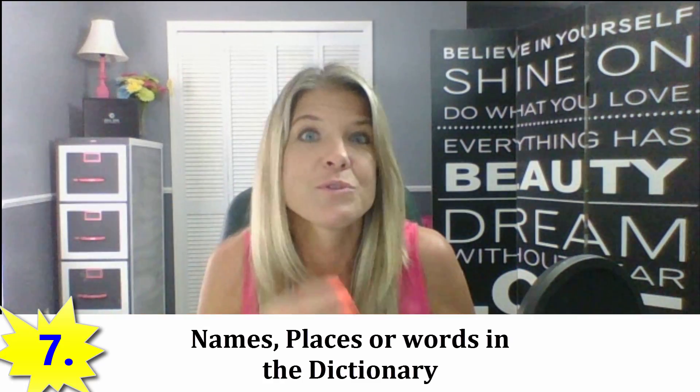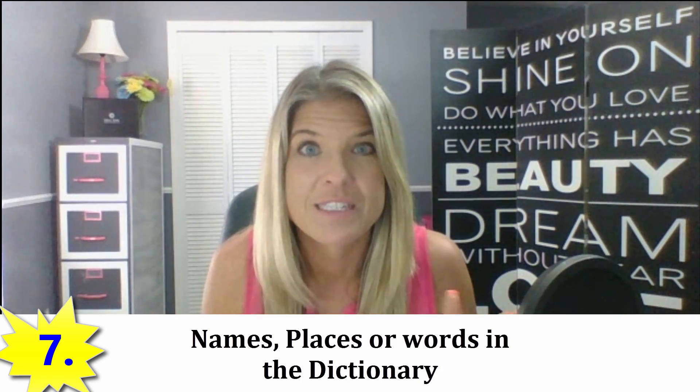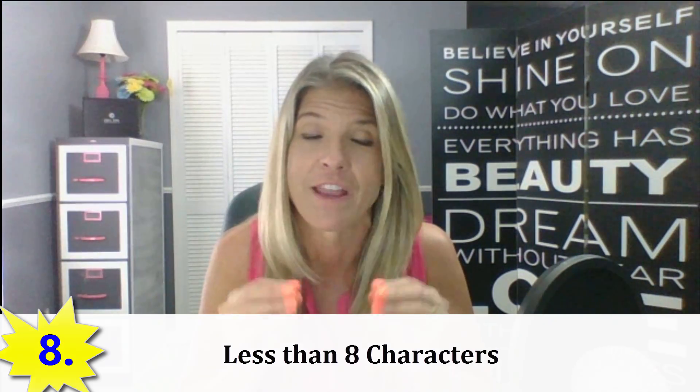Number seven: don't use names, places, or — as crazy as it sounds — dictionary words, words that you find in the dictionary. Number eight: don't use less than eight characters. As a matter of fact, your password should be at least 12 characters long.